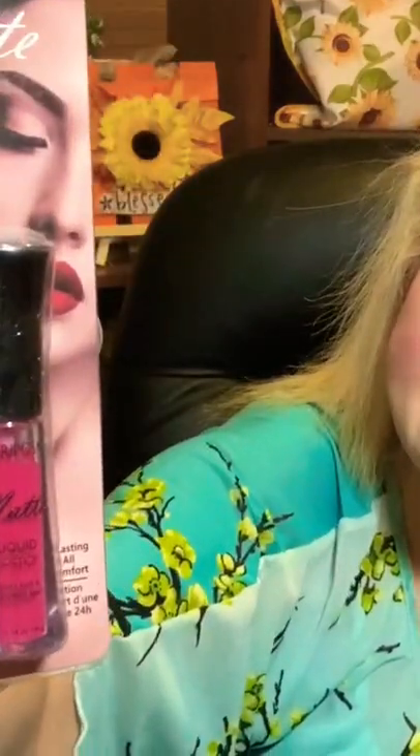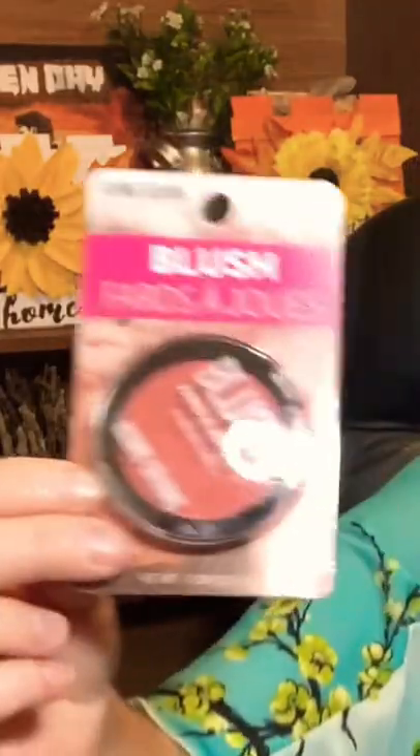Liquid lipstick, blush — and I got this color, I got this color, and I got this color. Potholders, and two mitts. Subscribe for more!